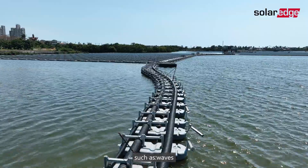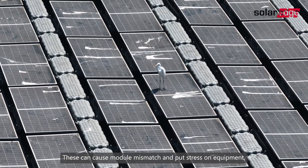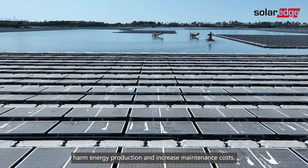But floating systems can face a number of challenges such as waves, dust, and bird droppings. These can cause module mismatch and put stress on the equipment, harm energy production, and increase maintenance costs.